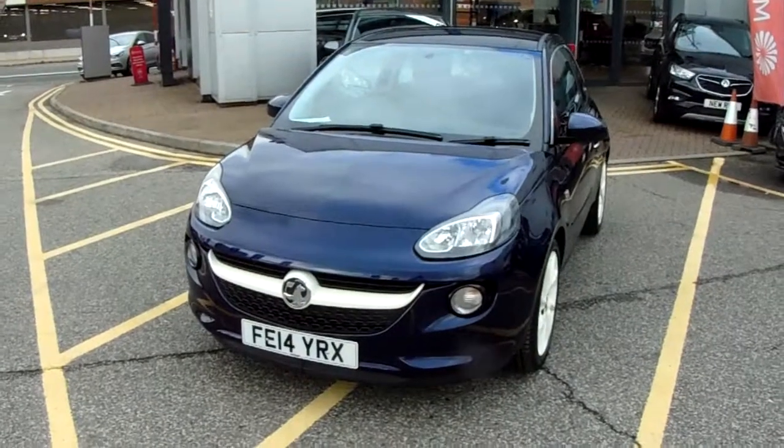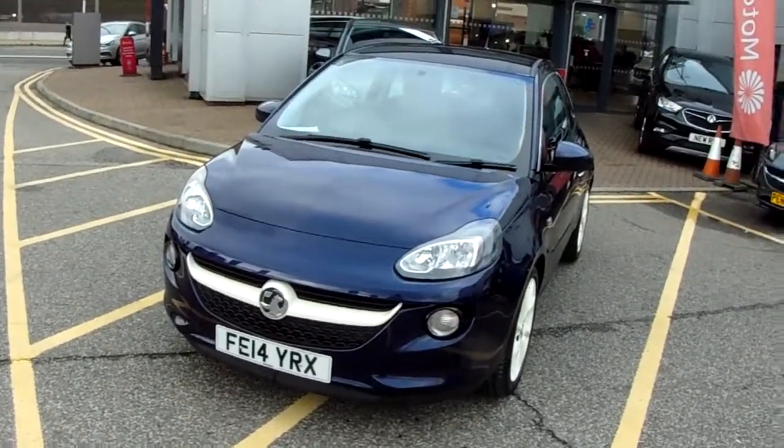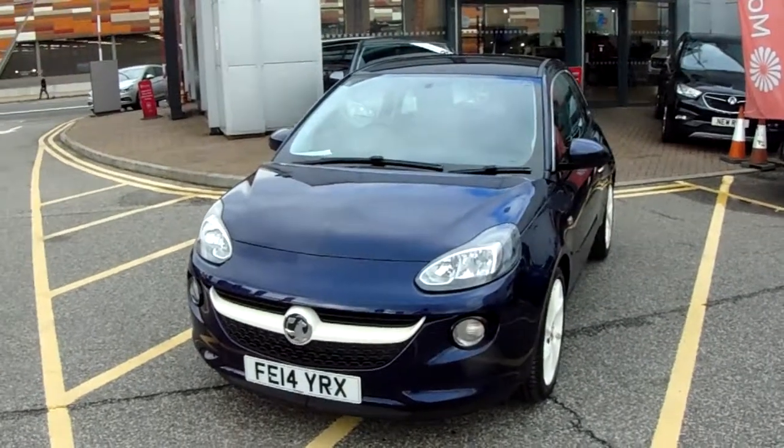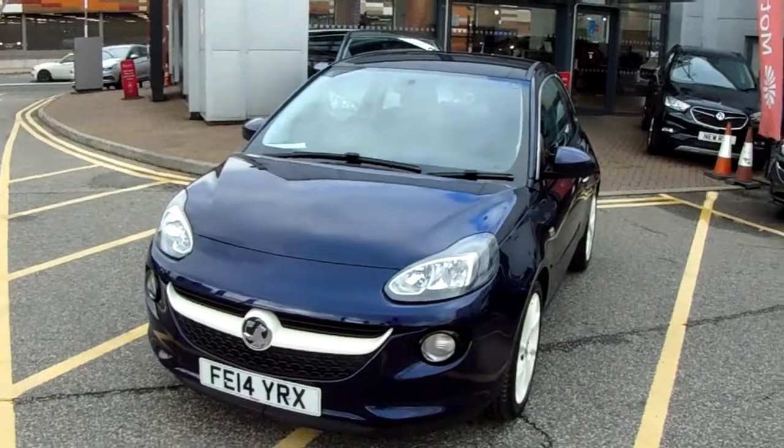This car has only had two previous owners and will come with our network queue warranty, which is 12 months as standard. It includes 12 months roadside assistance and full mileage and HPI checks, just for your peace of mind.